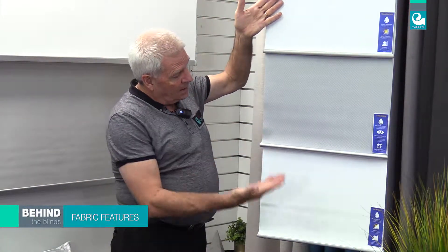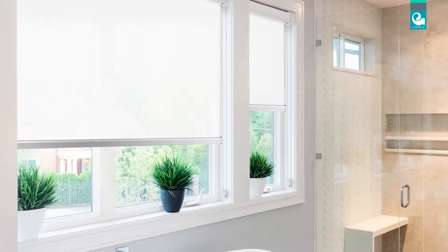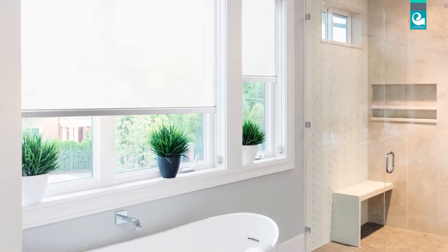There are three fabric styles to choose from: Translucent, Sunscreen and Blockout. Translucent is a light filtering fabric that acts like frosted glass, giving your room a natural light along with the privacy you desire.